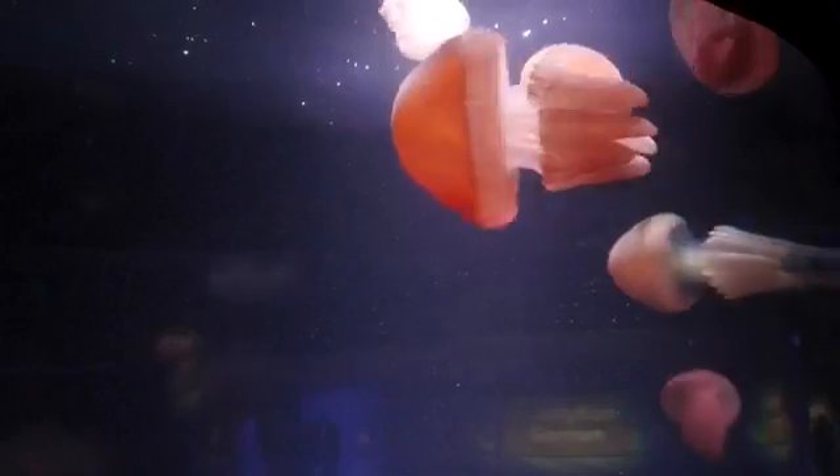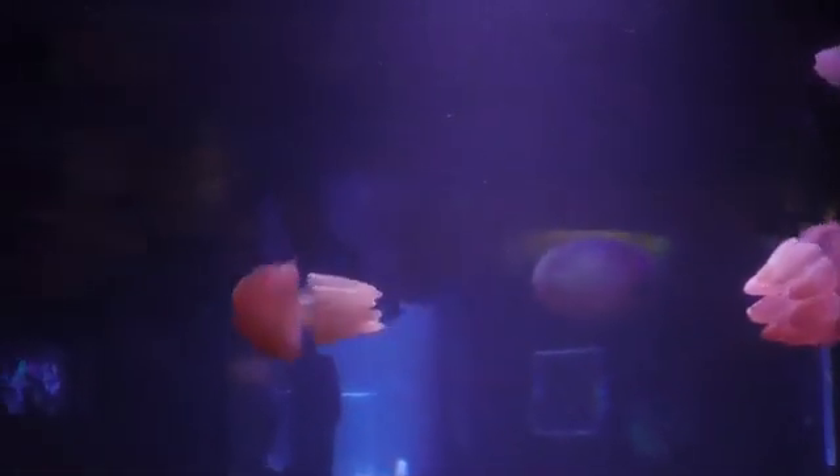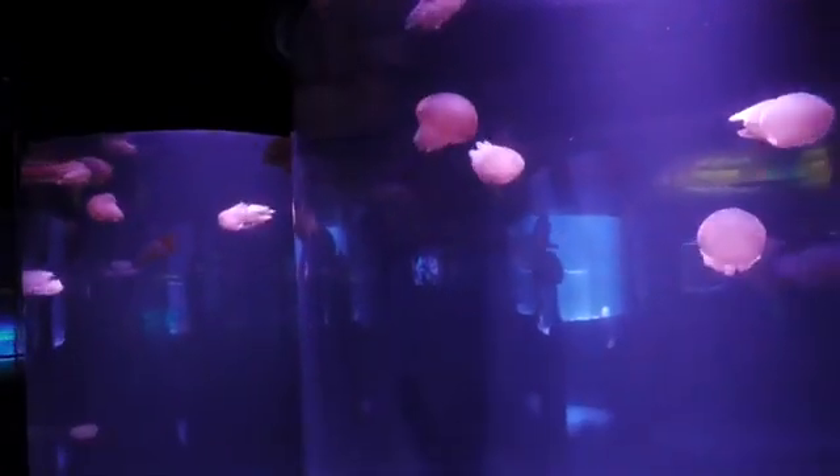Jellyfish have that stinging cell known as a nematocyst, and not all jellyfish are poisonous — the correct term is venomous. A lot of jellyfish will have this stinging cell and may be a little bit venomous, but not noticeably so. It's rather the blue bottles, the Irukandji, and the box jellyfish that are really venomous. These guys that you might be swimming with wouldn't hurt you.